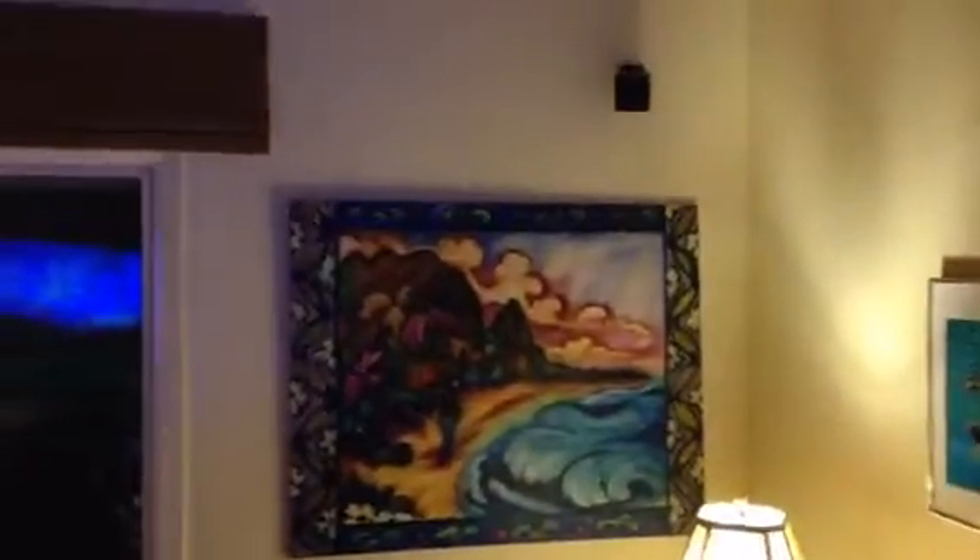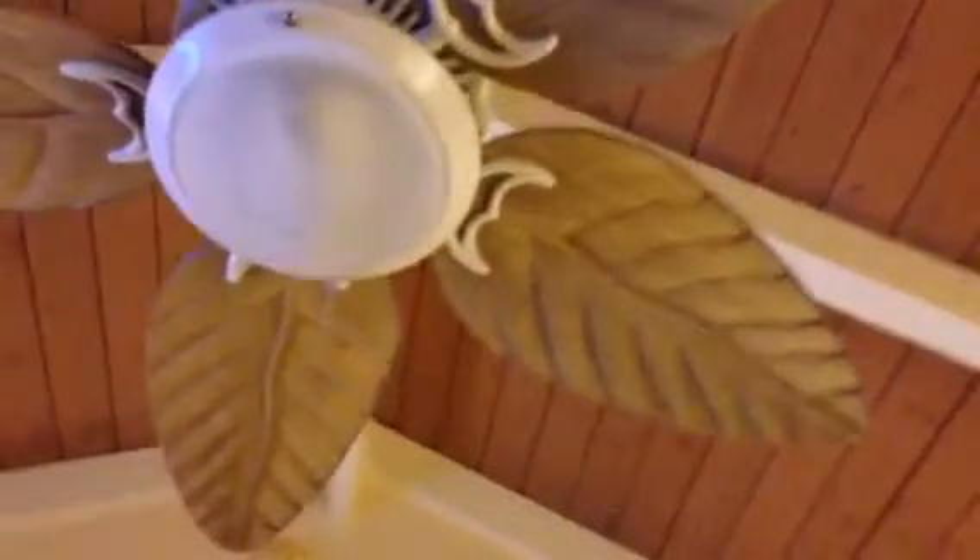Bose surround sound, a really beautiful wood ceiling fan, and then at this end of the room here — sorry about the tilting there — you have an 80-inch flat screen, and then Bose surround sound speakers on either side of it.